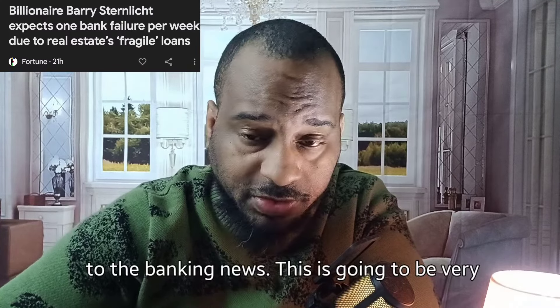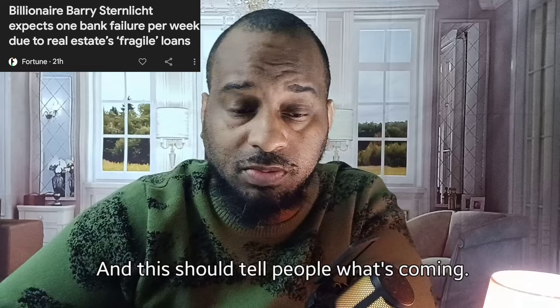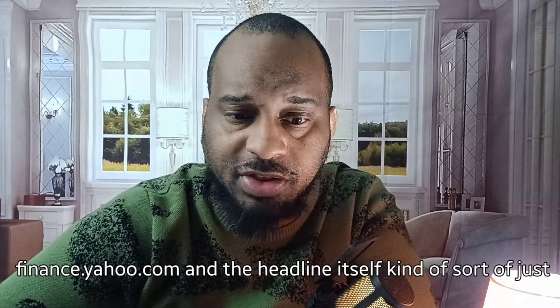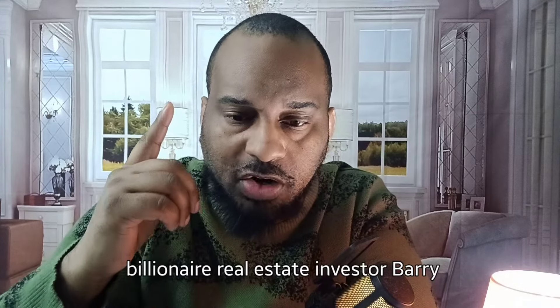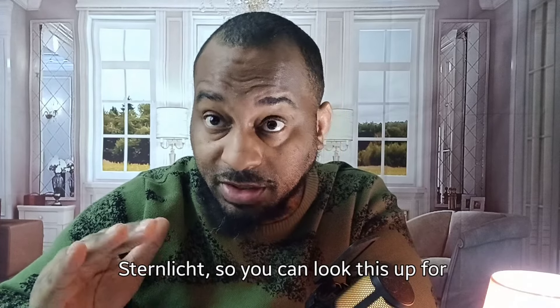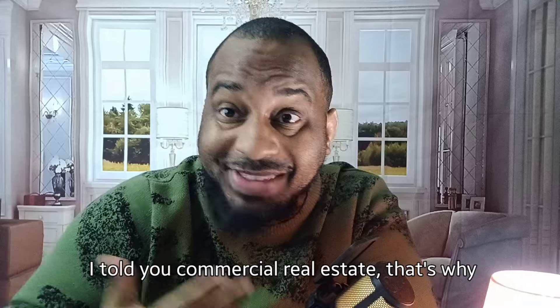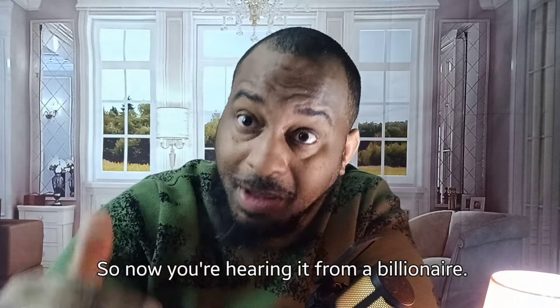Now let's move on to the banking news. This should tell people what's coming — I've been saying this for a long time. This article from finance.yahoo.com is titled: 'Billionaire real estate investor Barry Sternlicht expects at least one bank failure per week due to real estate loans.' I told you commercial real estate — that's why we cover it so much. Commercial real estate is something terrible for banks. Now you're hearing it from a billionaire.